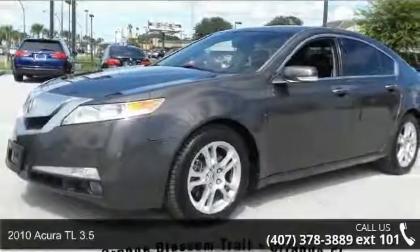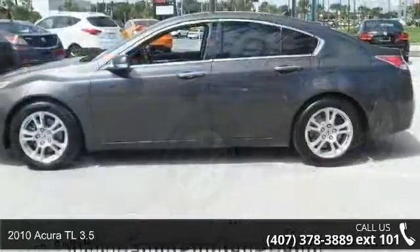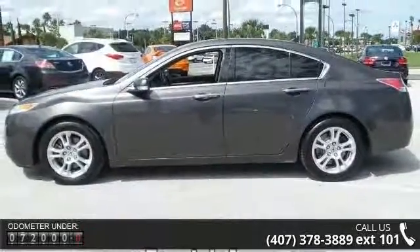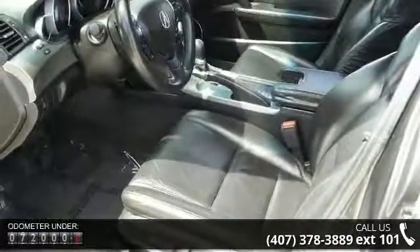Presenting the 2010 Acura TL 3.5. Don't miss this great deal on a luxury vehicle. Some of the top features included with this vehicle are navigation system, 10 speakers, DVD audio, MP3 decoder, radio data system, and XM radio.